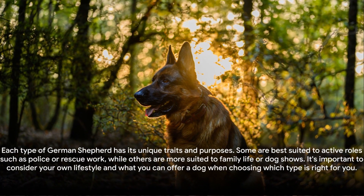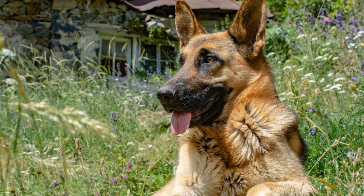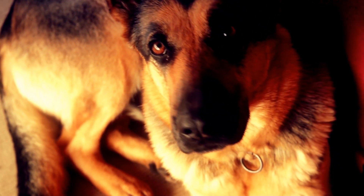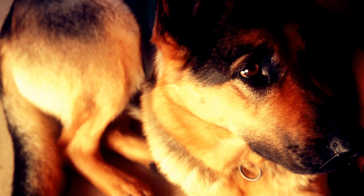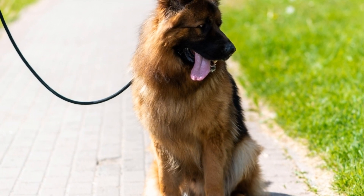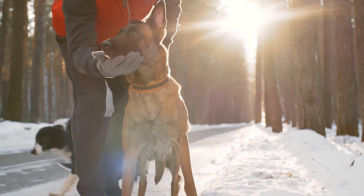In conclusion, each type of German Shepherd has its unique traits and purposes. Some are best suited to active roles such as police or rescue work, while others are more suited to family life or dog shows. It's important to consider your own lifestyle when choosing which type is right for you. Whether you're looking for a family pet, a show dog, or a working dog, there's a type of German Shepherd that's perfect for you, with the common traits of loyalty, intelligence, and adaptability uniting them all.